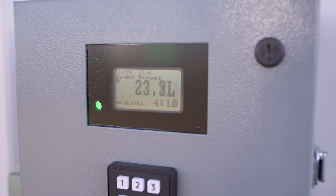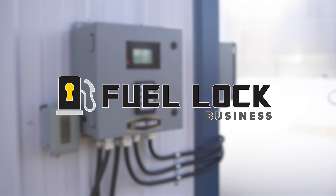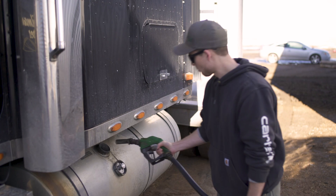Hi, I'm Landon Fahlman from Intrigrain Technologies and I'm here with our new product, Fuel Lock Business. Fuel Lock Business is an automatic tank locking system for your fuel tanks that allows you to have multiple employee pins and track fuel usage.